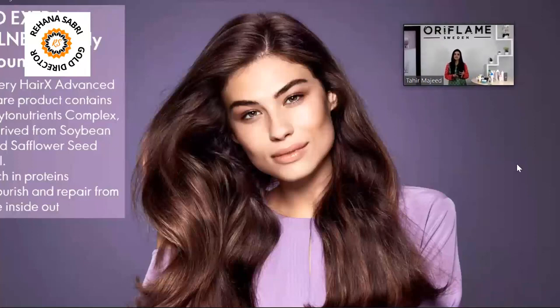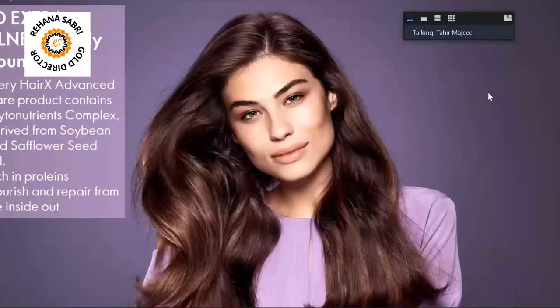These are phytonutrients which provide nourishment for your hair. They are rich in proteins which nourish and repair hair that is damaged by different environments and pollutants.